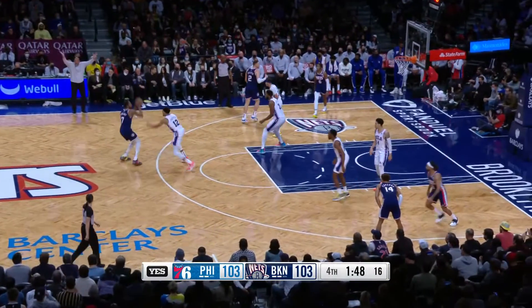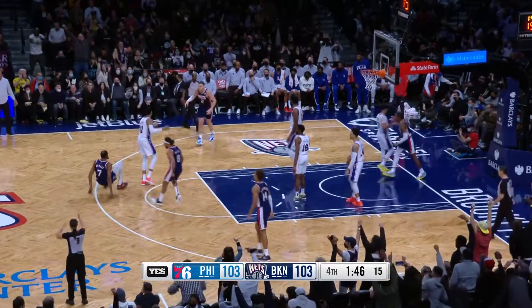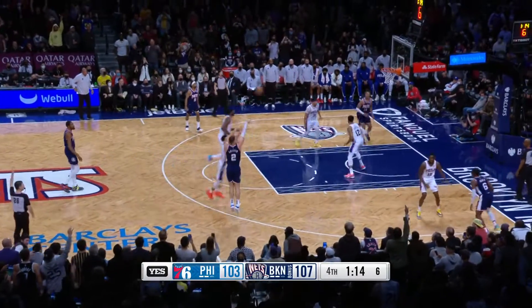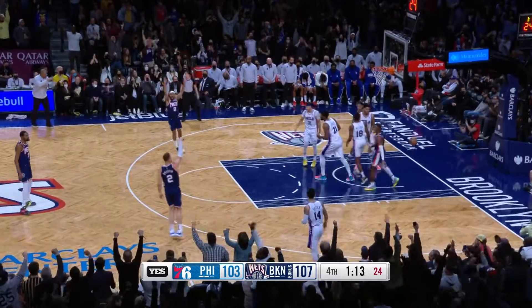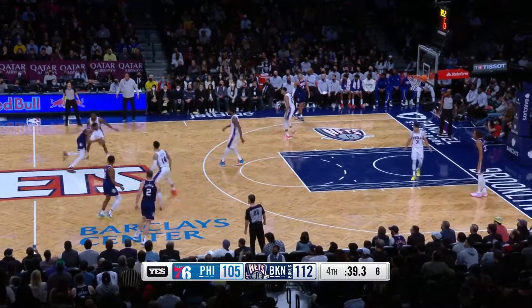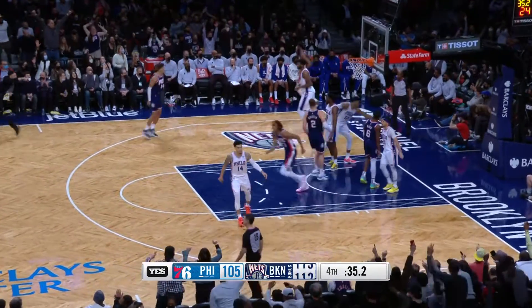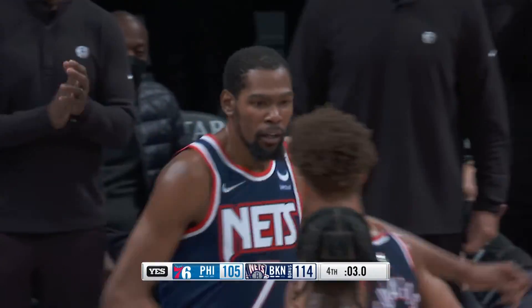But then it was too much Kevin Durant and the Nets down the stretch. Durant knocks down the pull-up three, plus the foul, makes the free throw. Durant draws two defenders, finds Blake Griffin. Durant driving in, hits the dagger fadeaway jumper. He had 34 points, 11 rebounds, and eight assists in this game. And Brooklyn would win it 114-105.